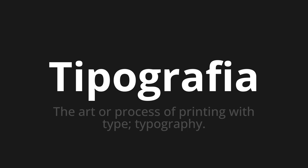Let's say it all together. One more time. Typographia. Typographia.